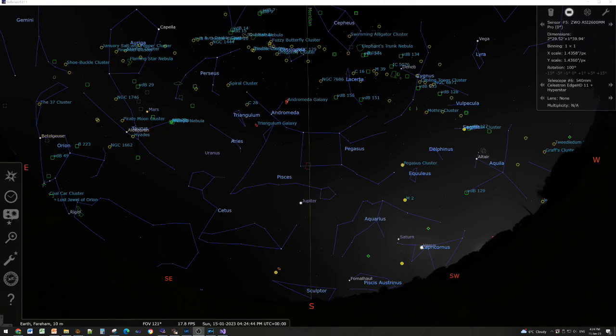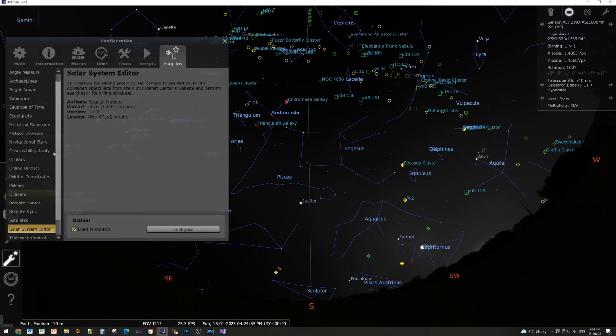You may wish to add this comet into Stellarium so you can see where it is. Go to the left-hand side, press the spanner symbol, go to the Plugins tab, and click on Solar System Editor. Make sure you have the tick on 'load at startup' — if not, tick it, then close and reopen Stellarium to access the Configure button.